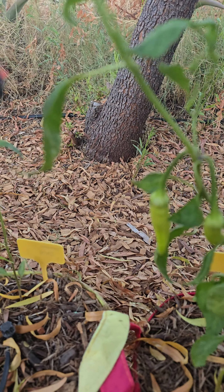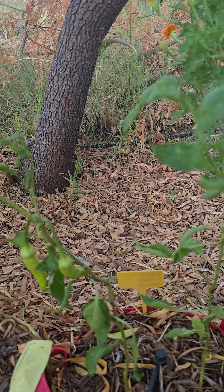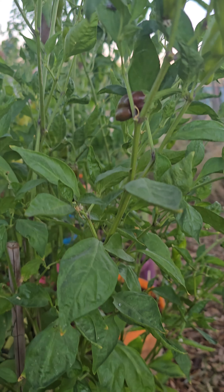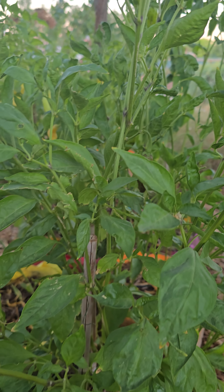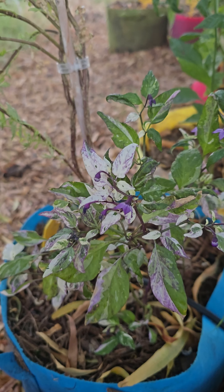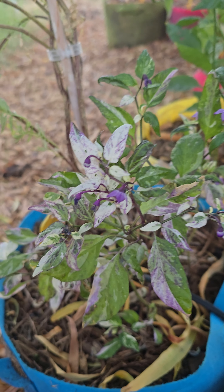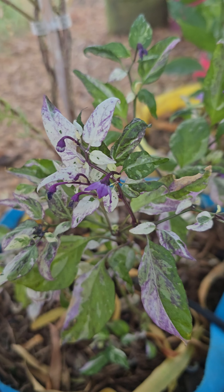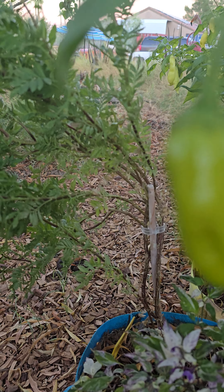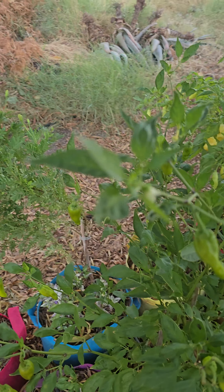Let's see if we find any hornworms today. Looks like there could be one — nope. These are banana peppers, and these are the Greek peperoncini — you can see there's a couple more red ones coming in, which is excellent. These are the jigsaw peppers, and even if they don't put off any peppers or their peppers are super small, they are so pretty. I will just keep growing them just for how gorgeous they are.